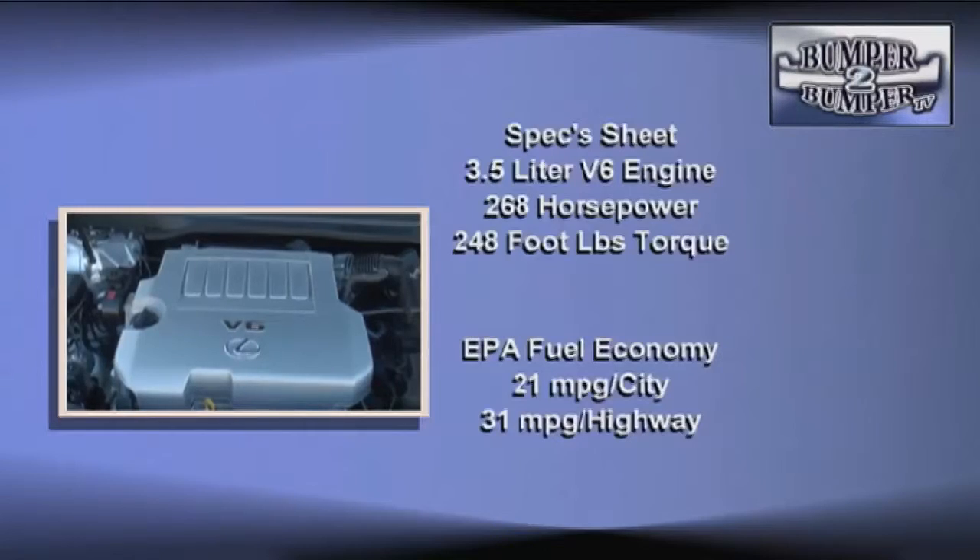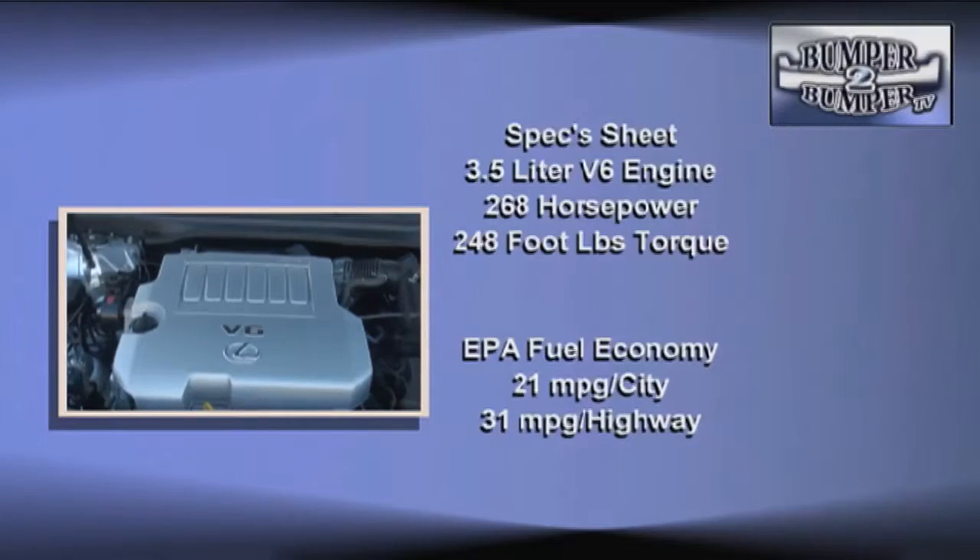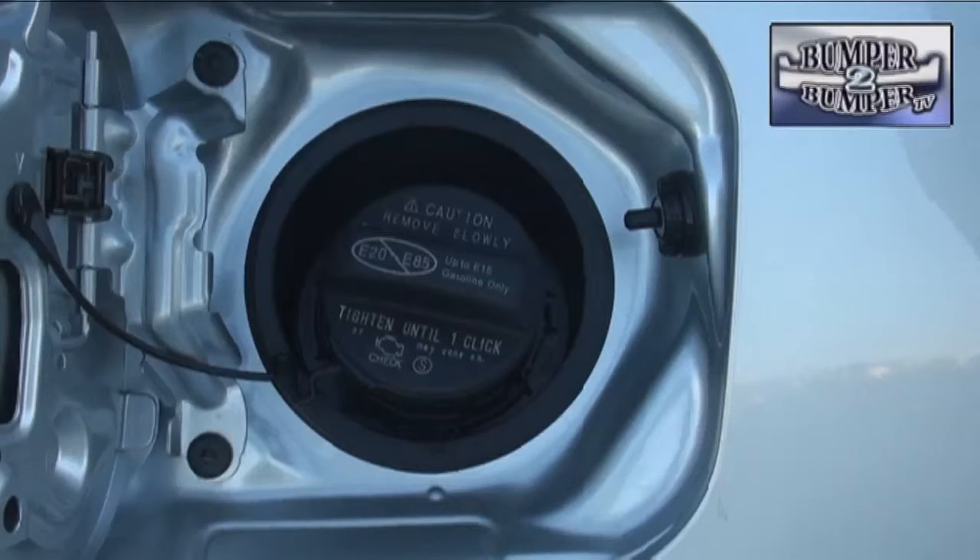In response, Lexus has met the challenge with its drivetrain. The ES 350 uses an all-aluminum three-and-a-half liter V6 engine rated at 268 horsepower and 248 foot-pounds of torque. While it's a V6, its fuel economy numbers are competitive with many four-cylinders today.